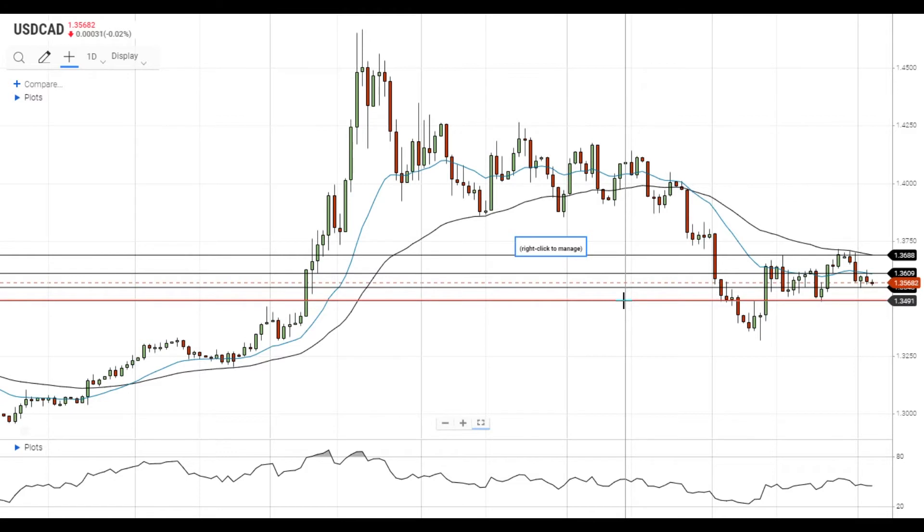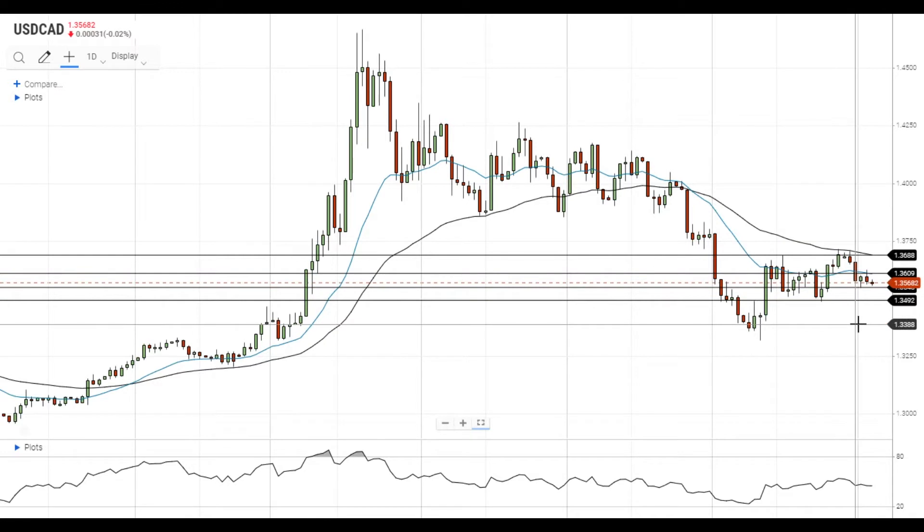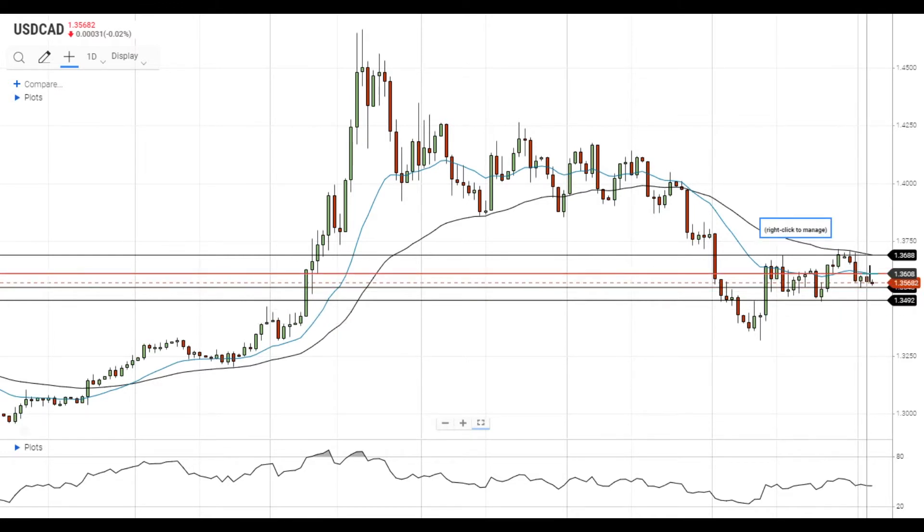Hi, this is Led from FXEmpire. The pair is little changed today as it continues to trade below the 20 EMA at 1.3610. It looks like the pair has found some support near 1.3550, but the main support level is still located at 1.35.